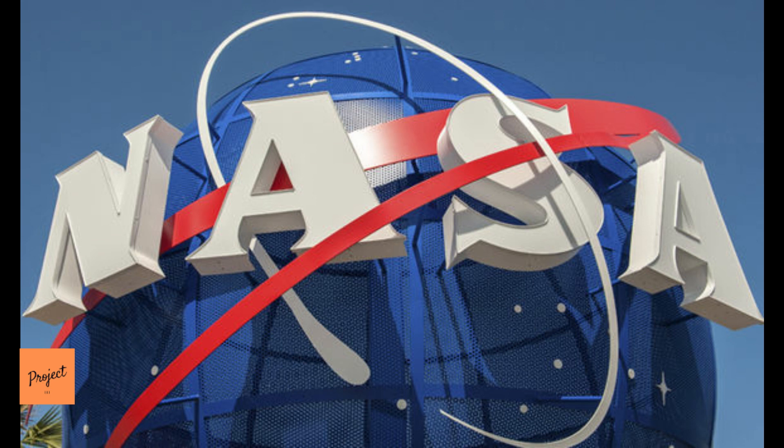Scientists don't currently have the ability to drill deep enough to reach the magma and move the amount of water needed — about the volume of the Great Lakes — through the system to make any meaningful difference.